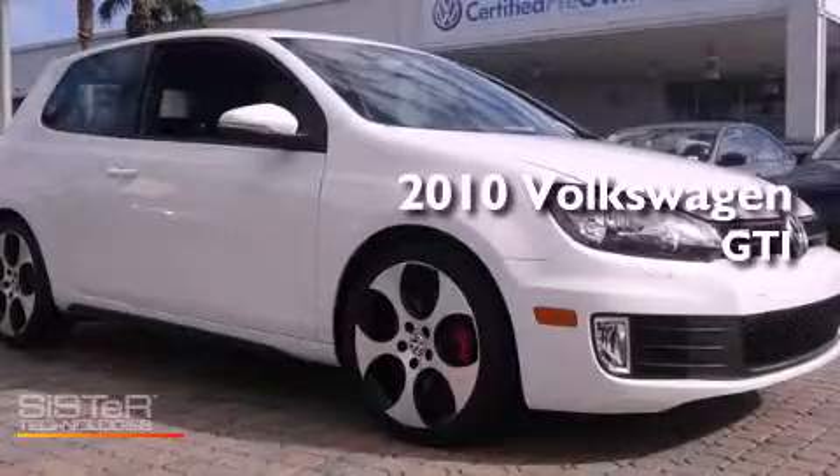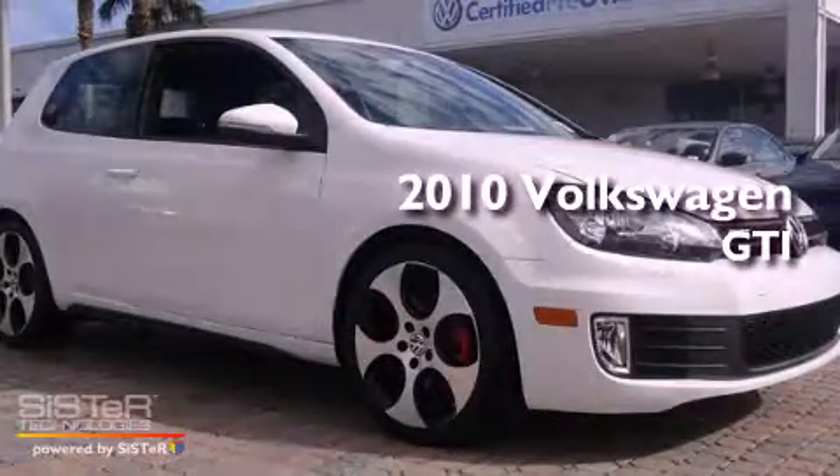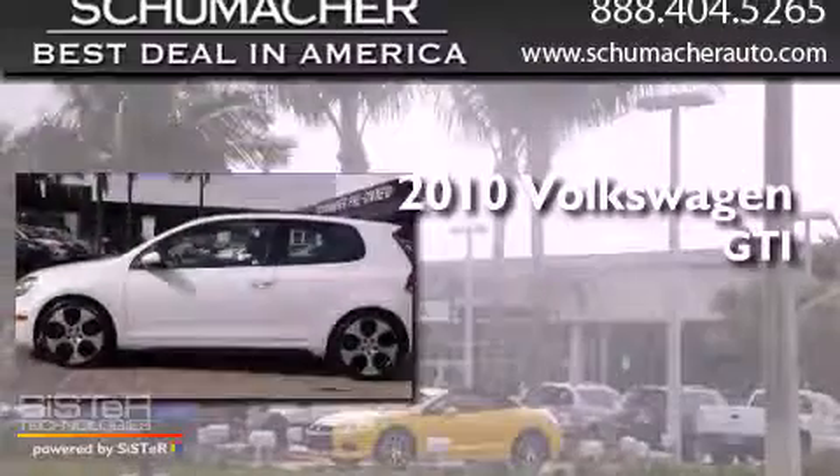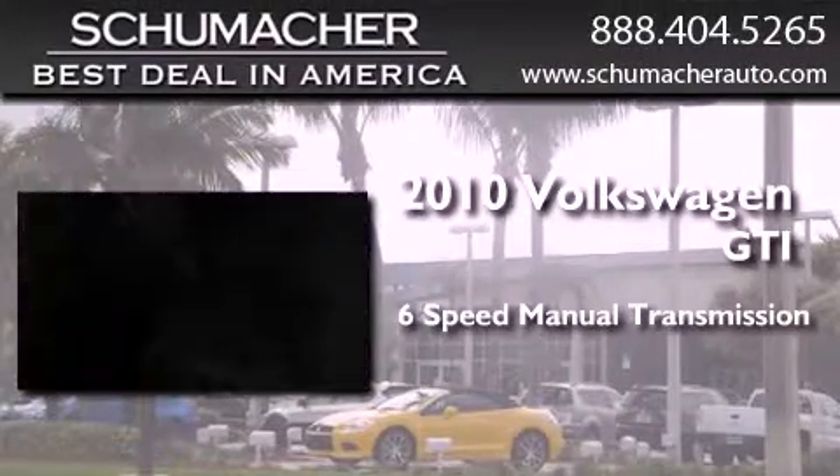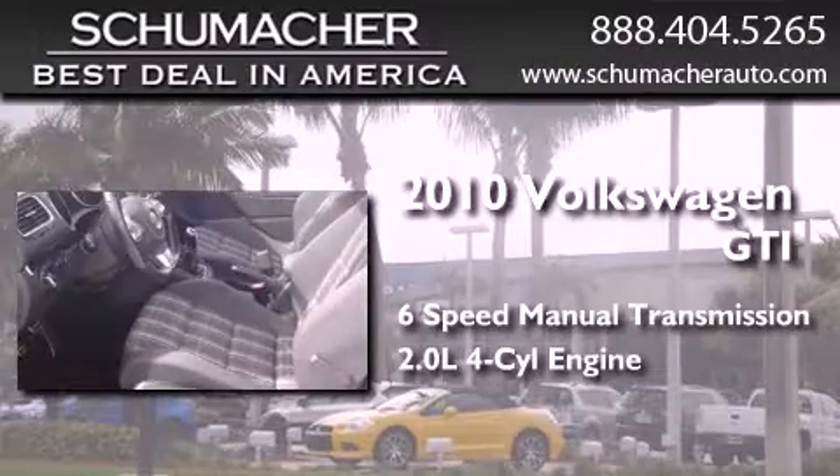This is a certified pre-owned 2010 Volkswagen GTI. This hatchback has a six-speed manual transmission and an inline four-cylinder engine.